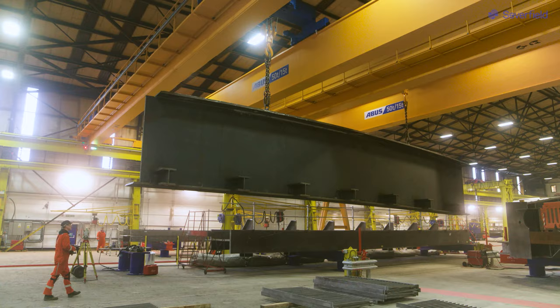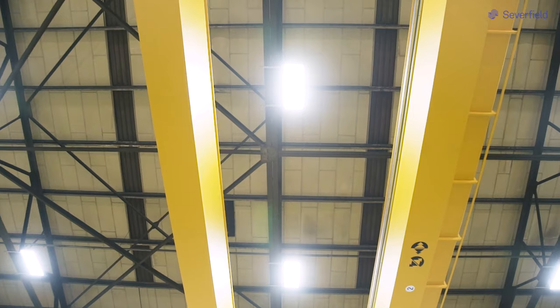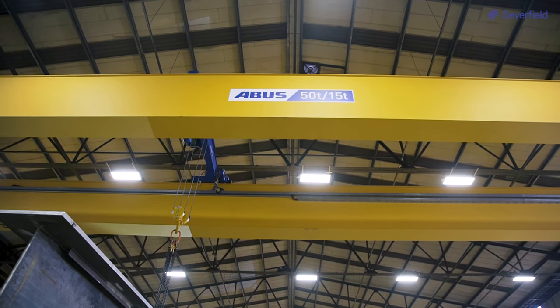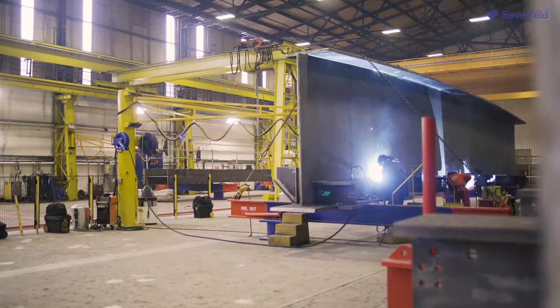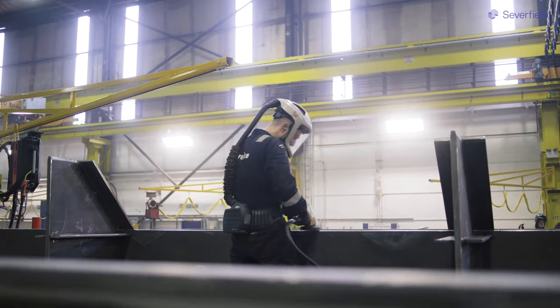The recent investment of a million pounds in Bay Four has been to upgrade the whole environment of this area fundamentally. We've installed two new 50-ton cranes, we've installed some 10-ton semi-goliath cranes, and we've also looked at the dynamics of how work flows through the bay and how we organize ourselves on the shop floor.